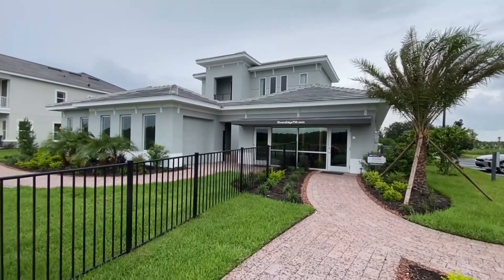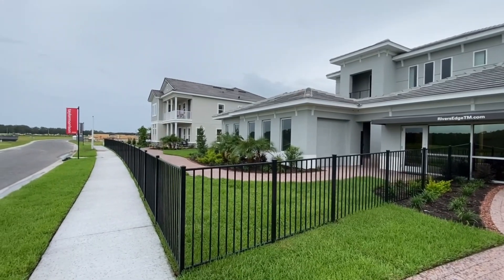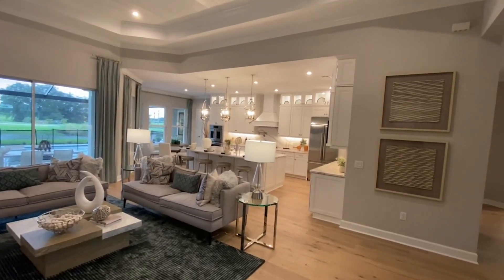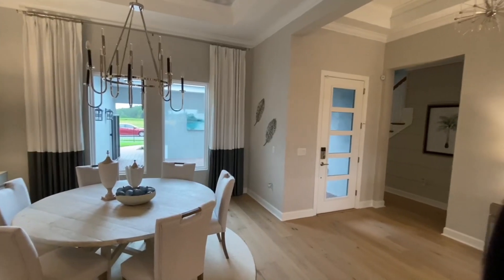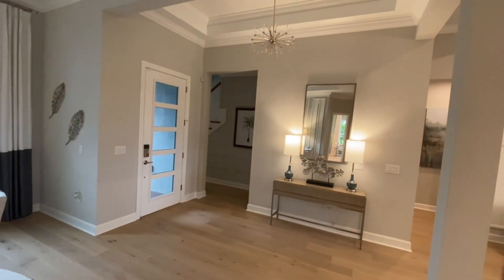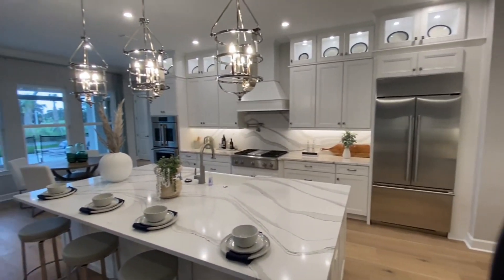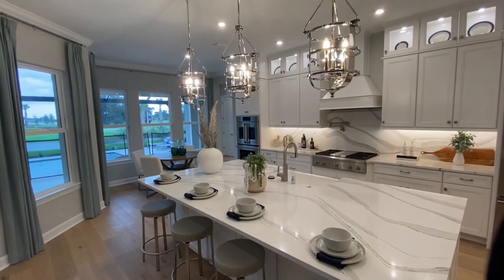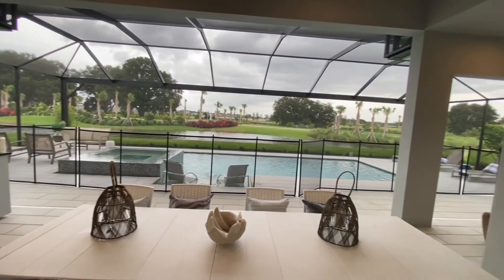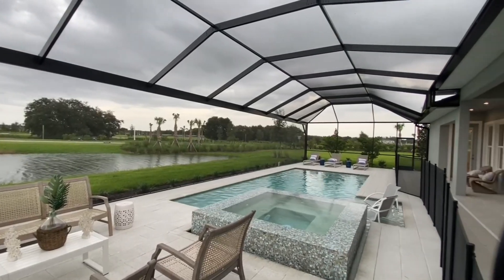The two floor plans available to check out here in River's Edge are the Acadia and the Humboldt. I was very impressed by both of them — they're deceivingly big. Starting with the Humboldt, which you can see behind me, they're very spacious homes. This one is 3,500 square feet, four beds, four bathrooms, and can be a one or two story home depending on the options. It has a three-car garage, which is split, and it sits on the bigger home sites within River's Edge.